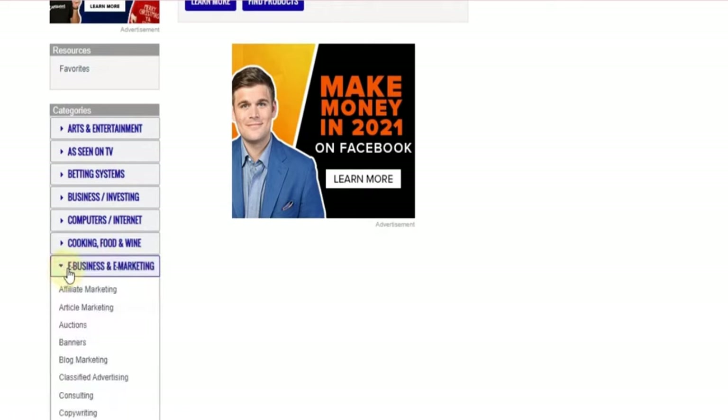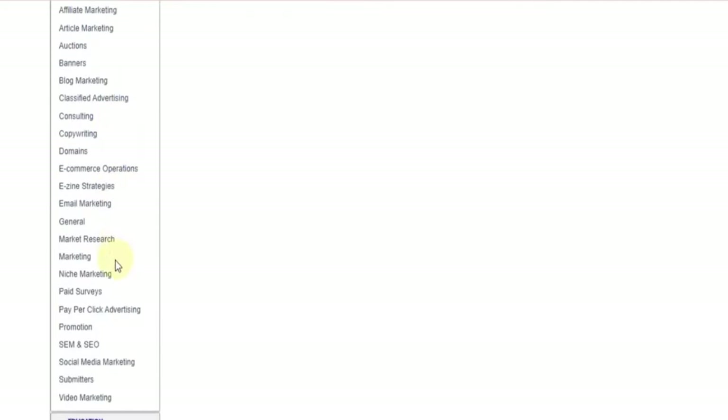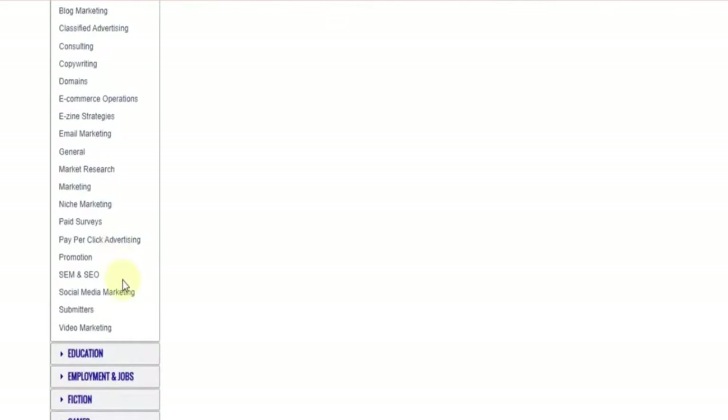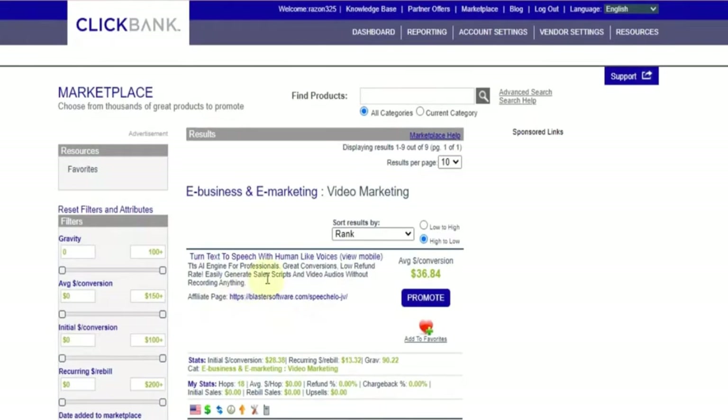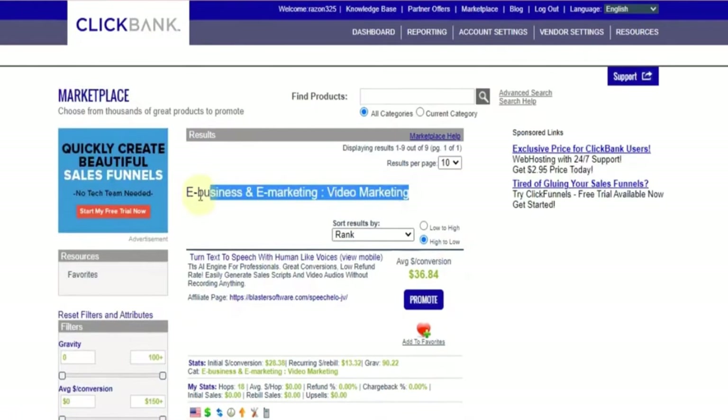Let's jump into this and let me show you step by step for ClickBank beginners how to crush it online and how to become a super affiliate. First of all, if you don't know what ClickBank is: ClickBank has over 20,000 digital products, and now they have started to carry physical products too.